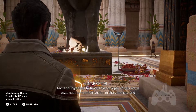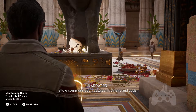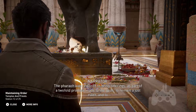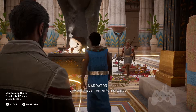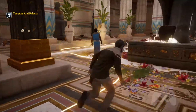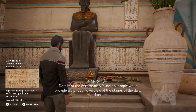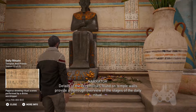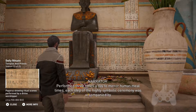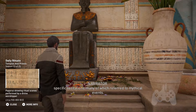Ancient Egyptians believed that temple rituals were essential to maintain order in the cosmos and allow communication between humans and gods. The pharaoh was required to bring offerings as part of a two-fold promise made to the gods, to remain a just ruler and to prevent chaos from entering Egypt. Details of the ceremonies found on temple walls provide a thorough overview of the stages of the daily ritual. Performed three times a day to mirror human mealtimes, each step of the highly symbolic ceremony was accompanied by specific recitations, many of which referred to mythical events.